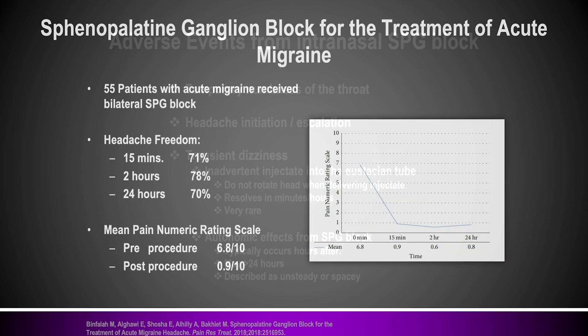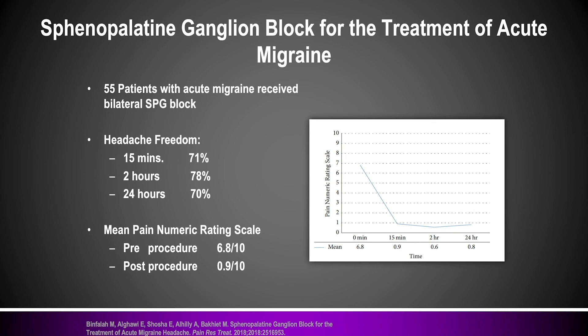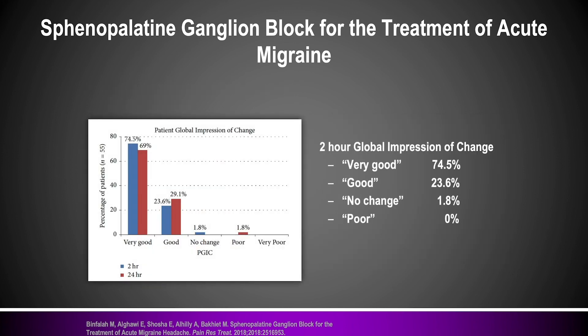How about responses in people with acute headache syndromes? This is an intranasal SPG block study for people in the ER with acute migraine. They found fast relief — within 15 minutes and sustained for more than 24 hours, 70% of people in this open-label trial showed clinical response. The pre-procedure visual analog scale was 6.8 out of 10 on average before the intranasal SPG block, and it went down to less than 1 out of 10 shortly thereafter. Overall, people's global impression of change was quite high, with most citing either very good or good results.